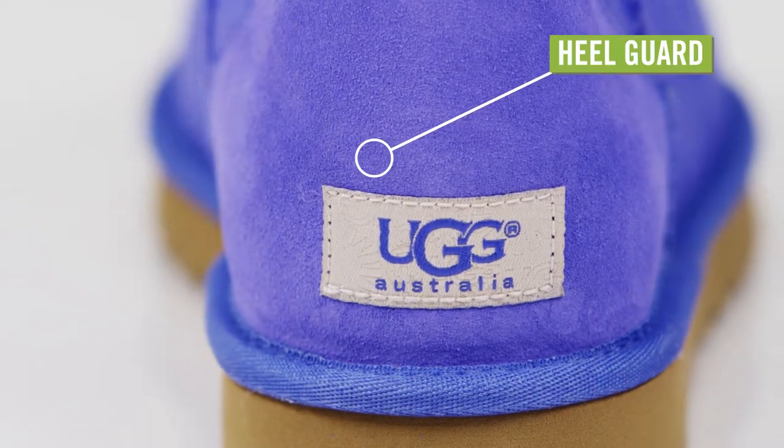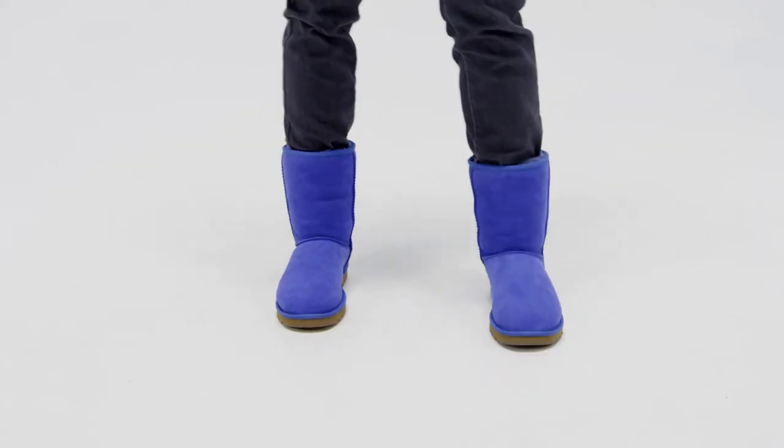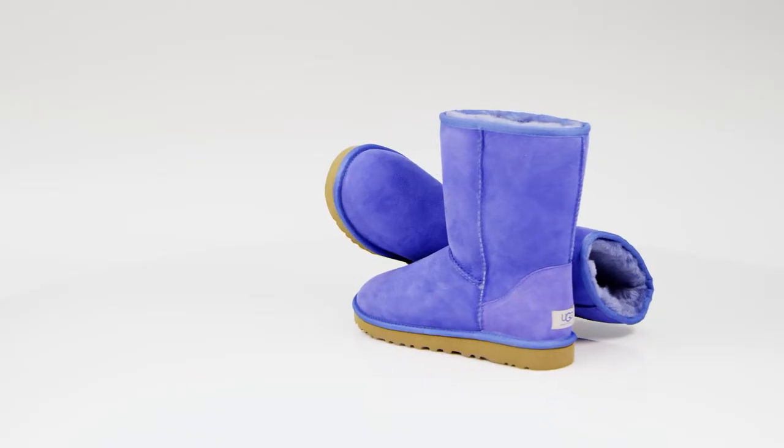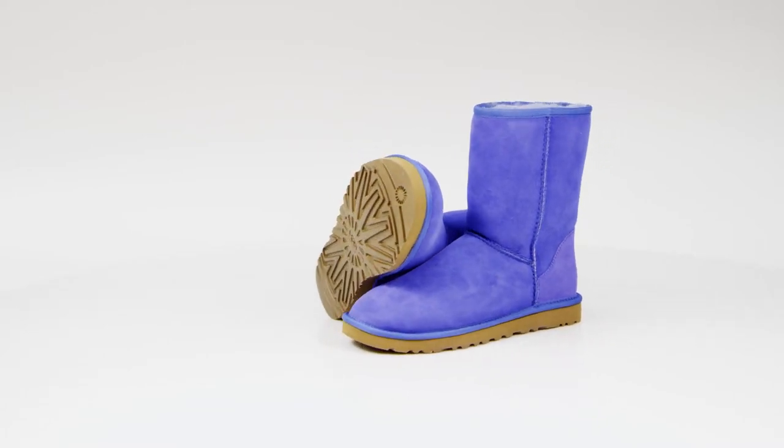The suede heel guards have the signature woven UGG label. The outsole is built from comfortably light and flexible molded EVA bottom with a patent-protected outsole design. Get a slipper-like feel in a timelessly stylish boot with the UGG Classic Short Boots for Women.